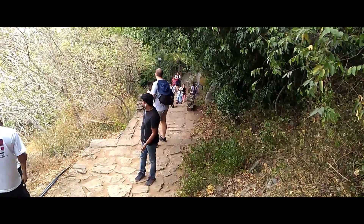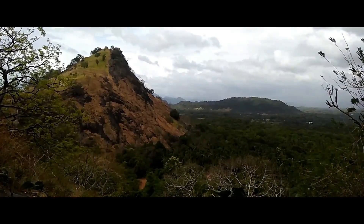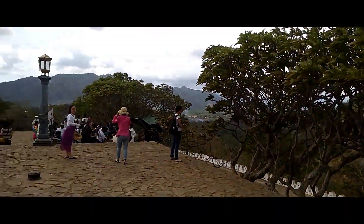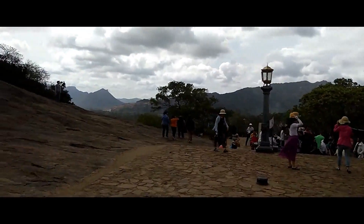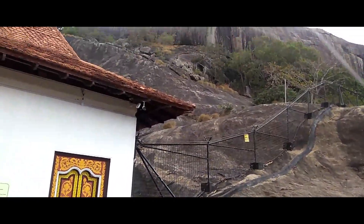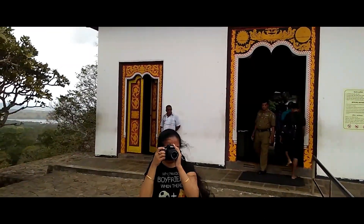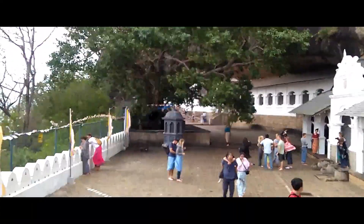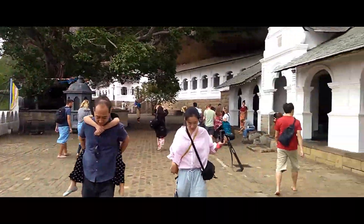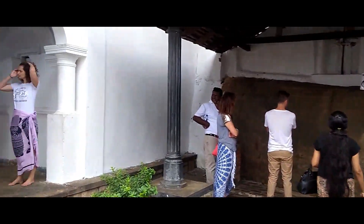You can take some nice shots while climbing up — it's very scenic and you can see the countryside. Leave your footwear in the shop located at the side of the gate; they charge around 50 Lankan rupees. You should wear modest clothing in order to enter the temple complex. As I reached the top it was drizzling, so make sure you take water with you. Also make sure you go to the bathroom at the bottom before heading up.